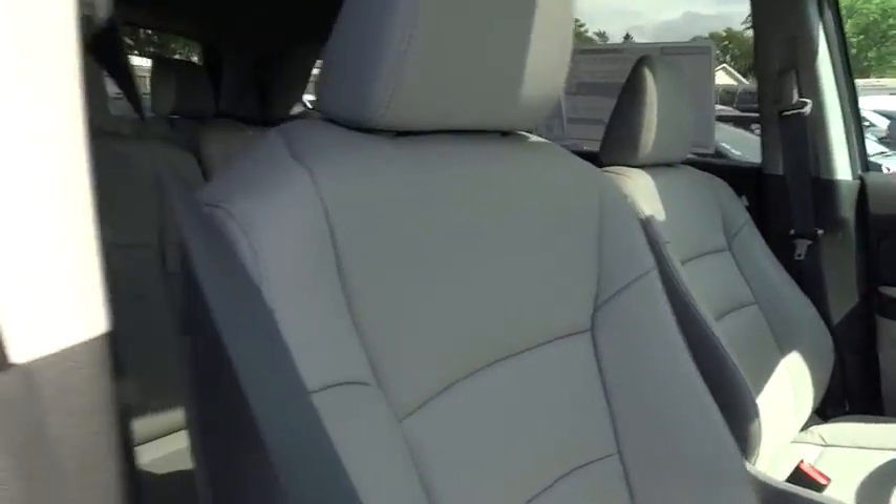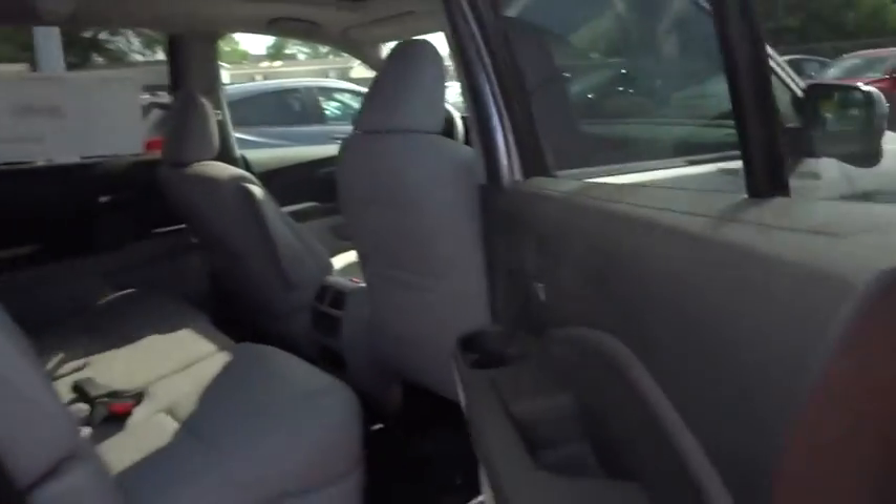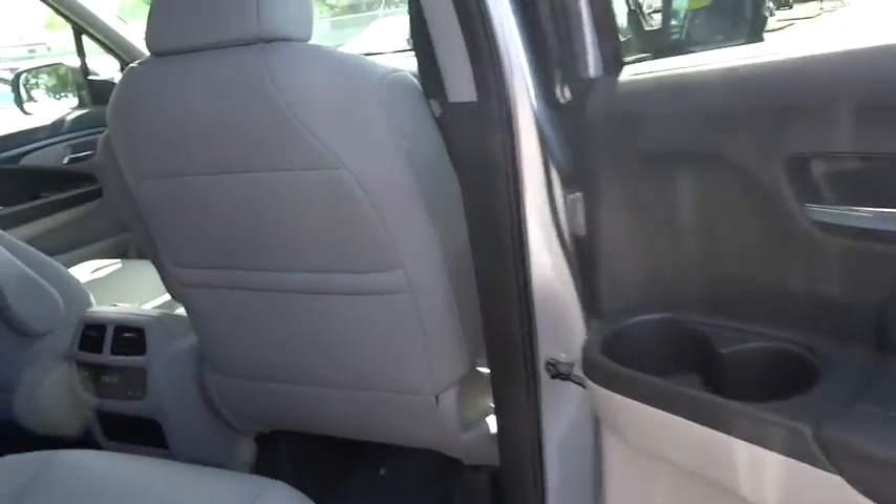Steering wheel audio controls. All-wheel drive. Backup camera. Traction control. Leather-wrapped steering wheel. Bluetooth. Moonroof. Adjustable steering wheel.